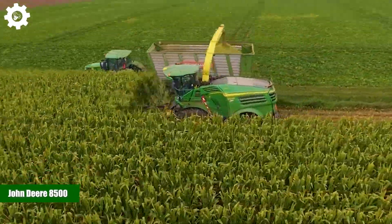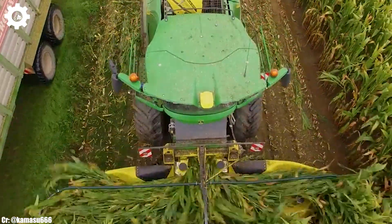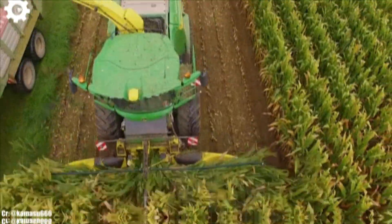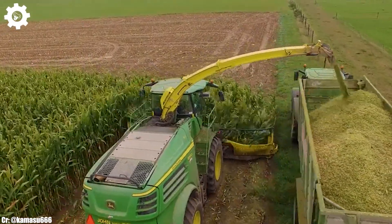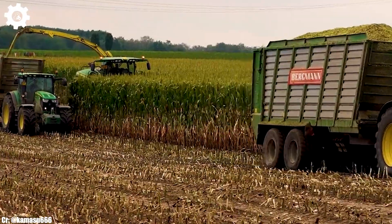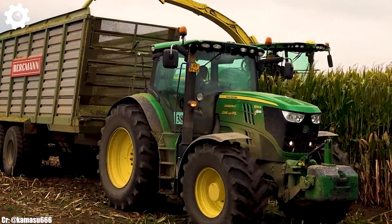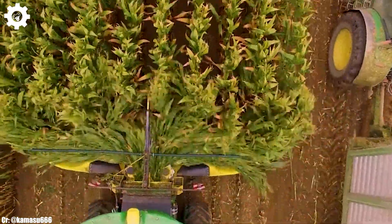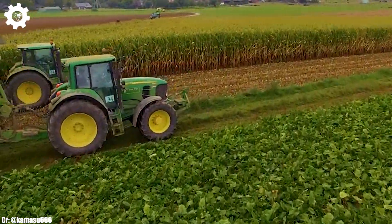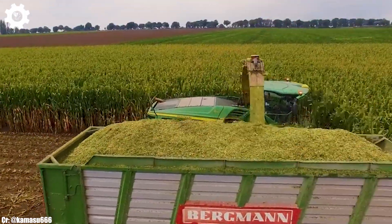John Deere 8500. The John Deere 8500 is a versatile and powerful forage harvester that has been a trusted companion of farmers for many years. With a robust engine delivering around 280 horsepower, this machine is designed to excel in harvesting various types of forage crops, making it an essential piece of equipment for livestock and dairy farming operations. The 8500 features John Deere's proven kernel processing technology, which optimizes crop flow, minimizes losses, and enhances chopping and processing performance, resulting in high-quality silage production and reduced fuel consumption.